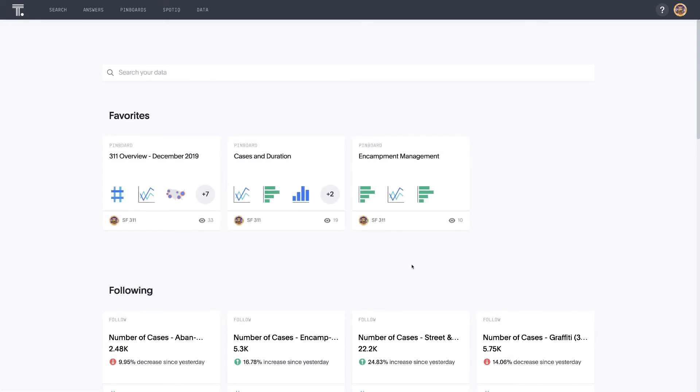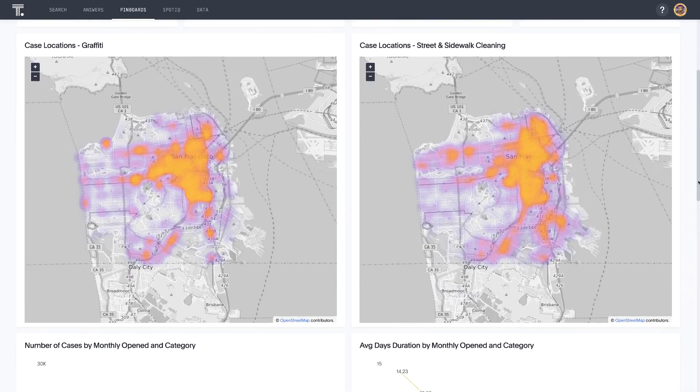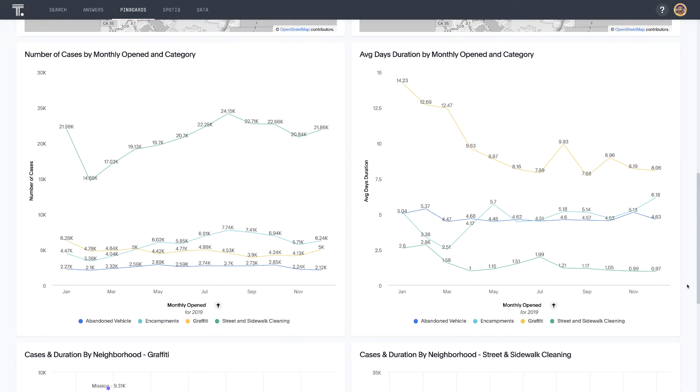Here we can see an example of how we're monitoring the number of cases as it pertains to street and sidewalk cleaning in the month of December of last year. Now let's take a quick look at our 311 overview pin board to get a glimpse of what's going on in the city toward the end of last year. At the top are our key metrics — the top four service request types by number of cases. Scrolling further down, we have geo maps using latitude and longitude of each report to highlight areas where graffiti and street and sidewalk cleaning cases are most prevalent. At the bottom of the pin board, we have charts tracking cases from our top four categories, showing how the number of reports and days to resolve evolved throughout last year.